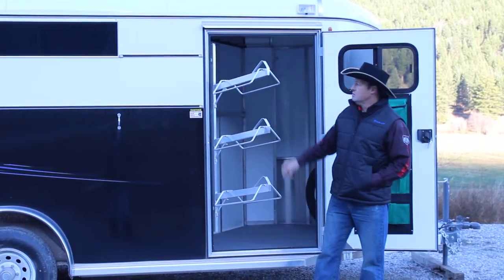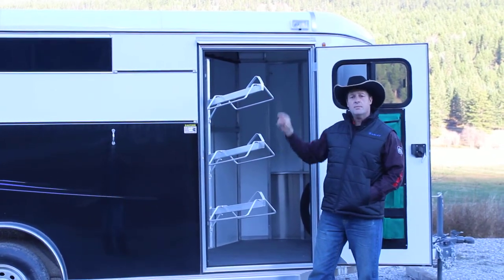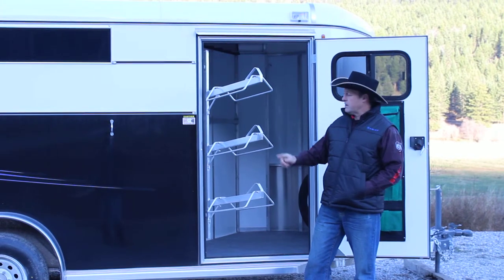Lots of room in here — we've got drop-down feed doors on the head side, we've got slide-out plexiglass on the tail side, big roomy stalls, 40 inches apiece wide, padded airflow dividers, rubber matting, 48 inches high all around.